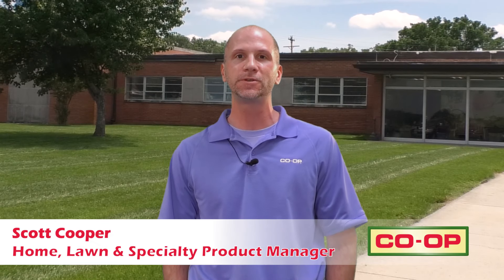Hi, I'm Scott Cooper. I am a product manager with the Home Lawn and Specialty Department in the Tennessee Farmers Co-op, and you are watching the Co-op Minute.